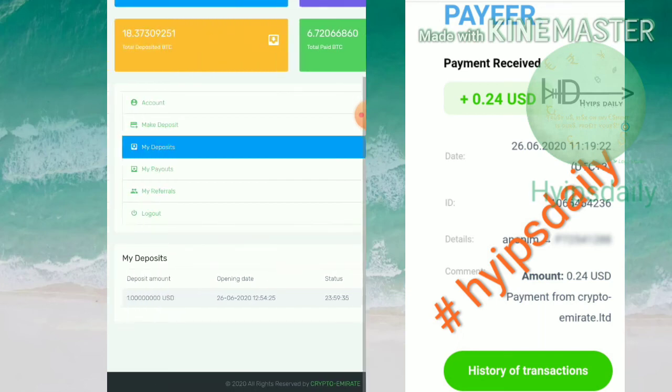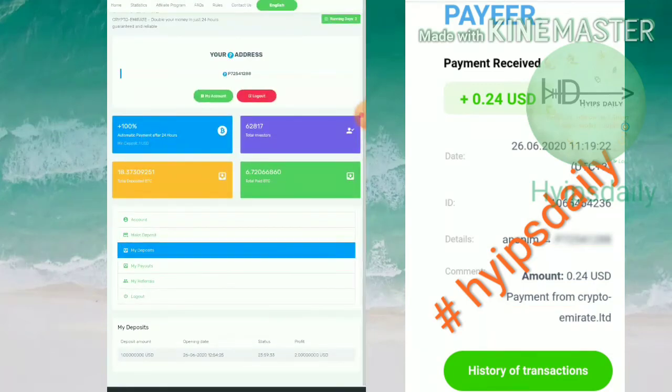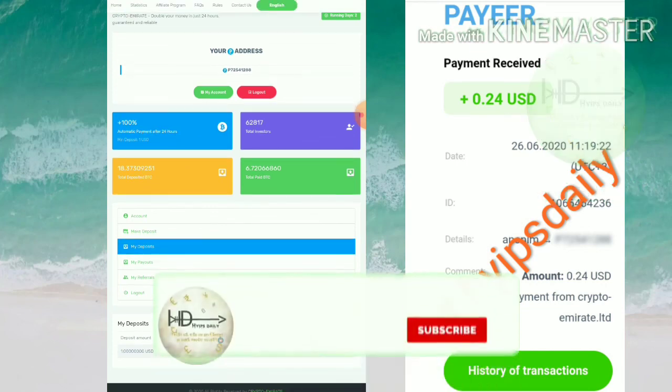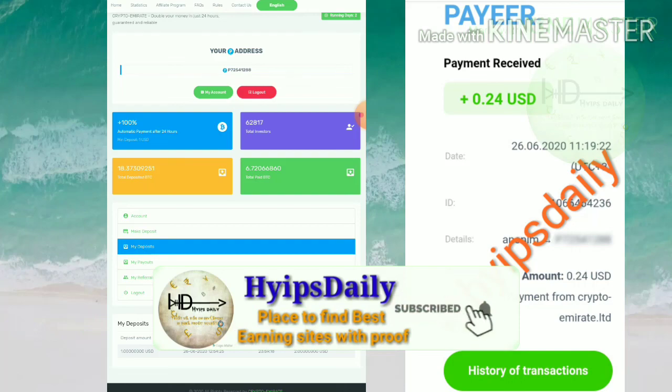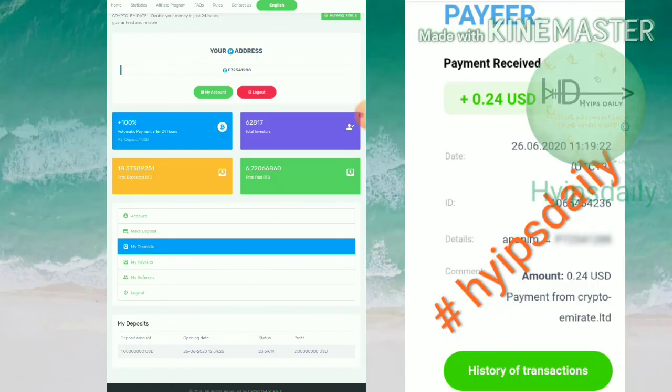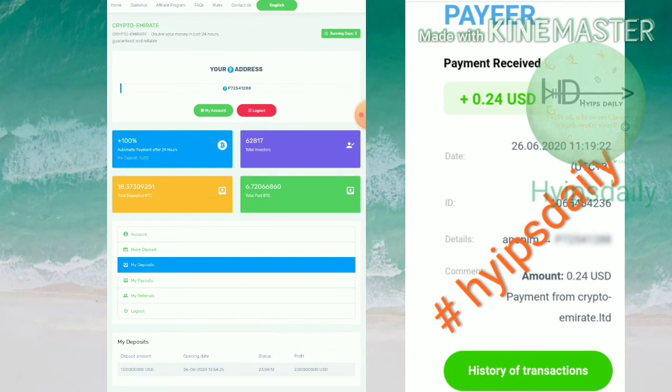That's it for this video. We have clearly seen how to start with the site, how to make a deposit, and we've also seen a live withdrawal proof. I hope you really loved and enjoyed this video. If you did, please hit the like button and share it with your friends. If you didn't like it, please comment below telling me why so I can improve. Thank you friends, thanks for watching Hypes.